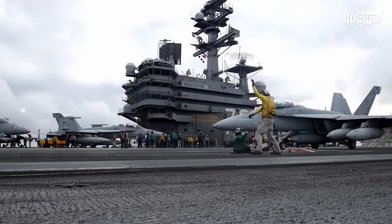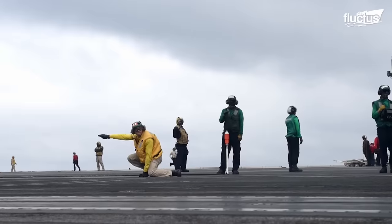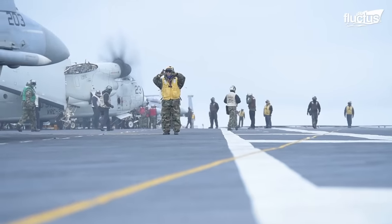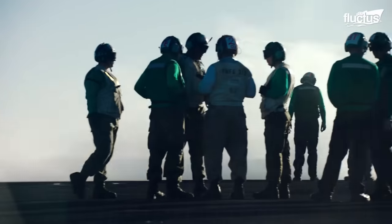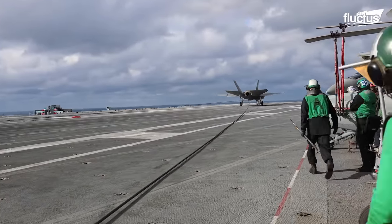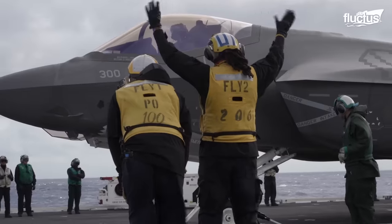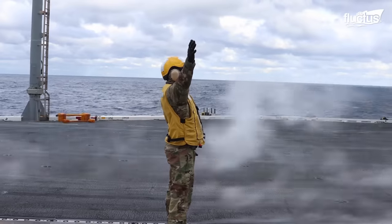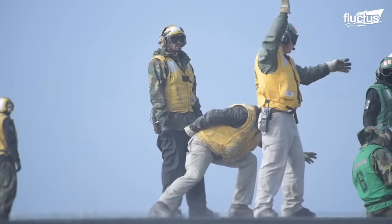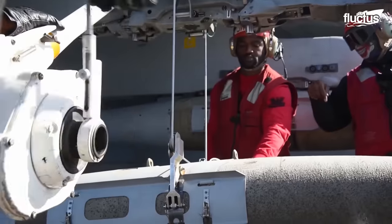A U.S. aircraft carrier's flight deck is like a well-tuned symphony. Every day, approximately 5,000 crew members work together to launch or recover up to 220 aircraft, with a maneuver occurring every 37 seconds. Their color-coded outfits allow for exact assignment identification, ranging from ordnance handling (red) to aircraft direction (yellow), assuring safety and efficiency in the high-octane atmosphere of seaborne aviation operations.